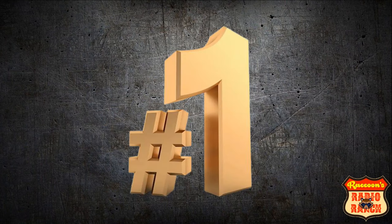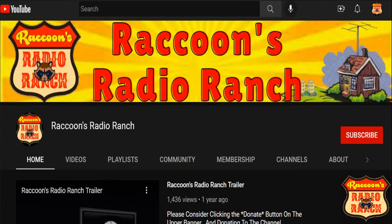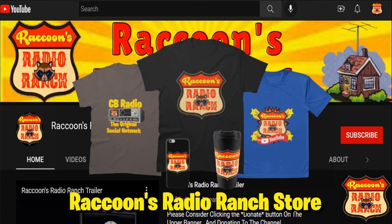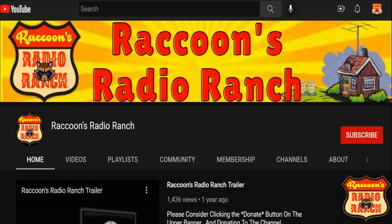Before we take a look at the radio in the number one spot, I'd like to thank all of you for your support to the channel. Don't forget to click on the link in the description area below to visit Raccoon's Radio Ranch store. And if you are not already subscribed to the channel, then please consider hitting that subscribe button so you can see more of my videos when I upload them.